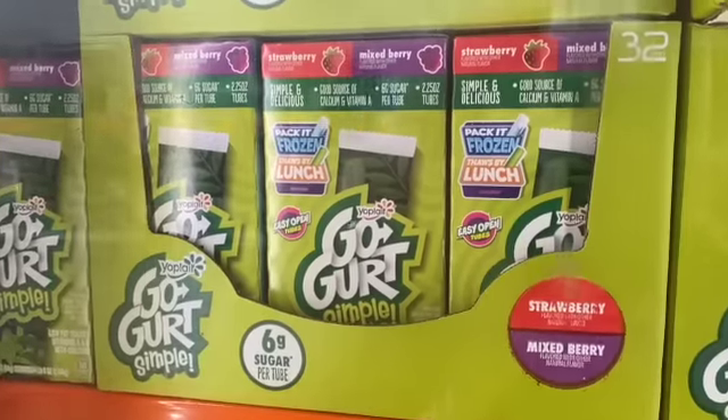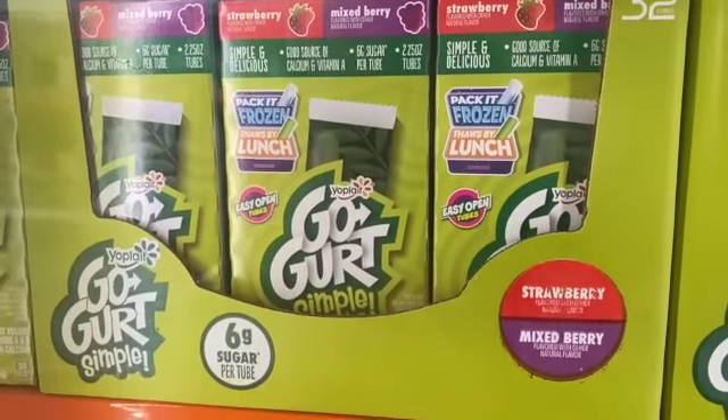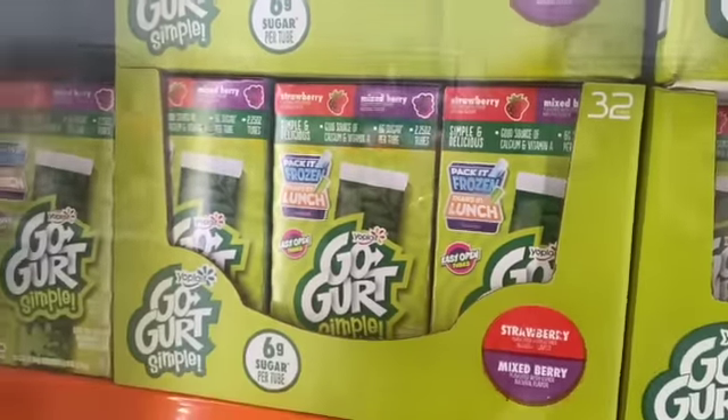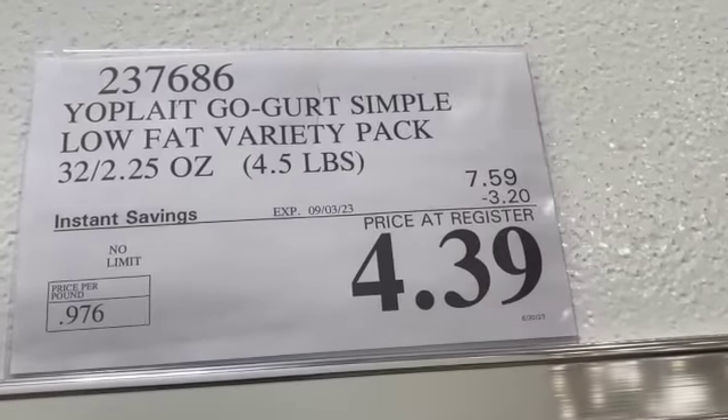32-count 2.25-ounce Yoplait Simple Low-Fat Yogurt Variety Pack, you get Strawberry and Mixed Berry, $7.59, save $3.20, $4.39.